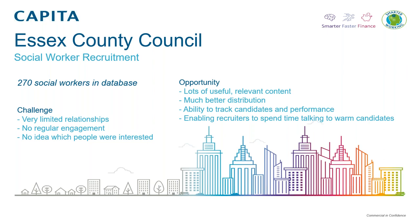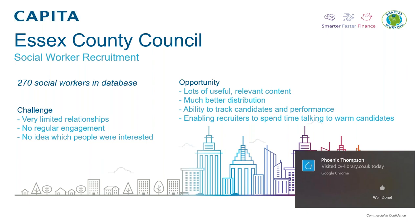We weren't engaging with them on any basis, never mind a regular basis. We had no idea within that 270 population which of those would potentially be interested in talking to us about opportunities. In terms of the opportunity we had, we've got lots of useful and relevant content for social workers. When we persona map a social worker, we understand the type of content that is going to resonate with them. Through our recruitment activity and content happening within Essex County Council, we had a good level of relevant content we could use to develop a content strategy to re-engage these 270 social workers.